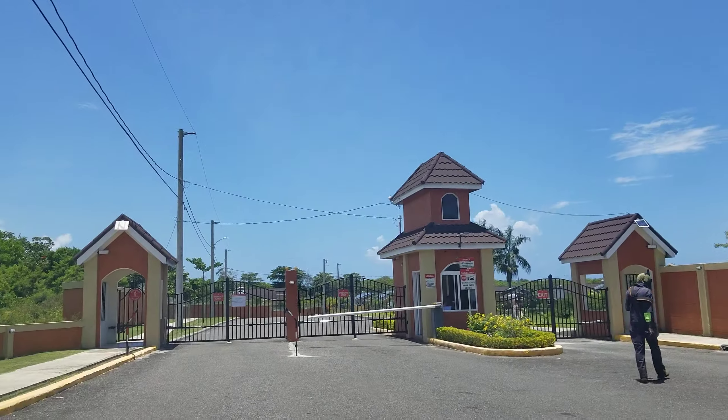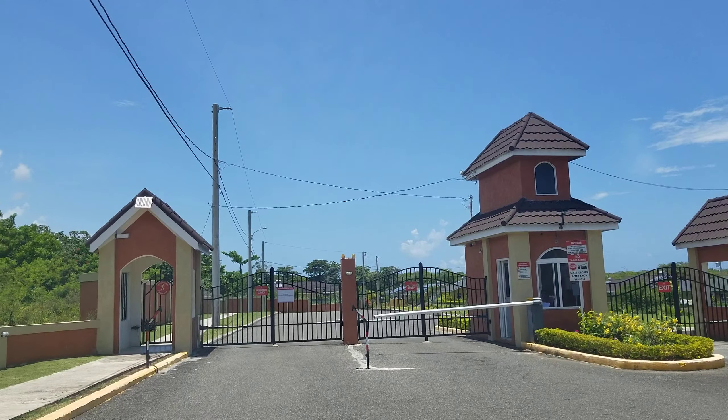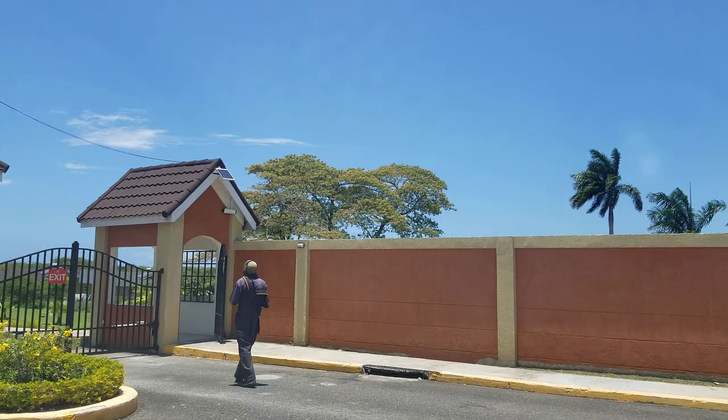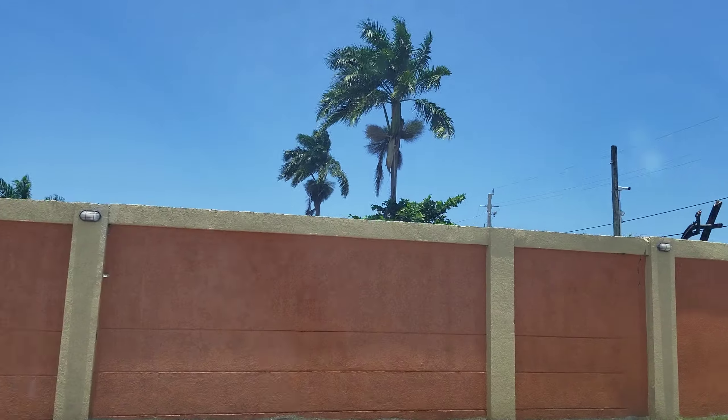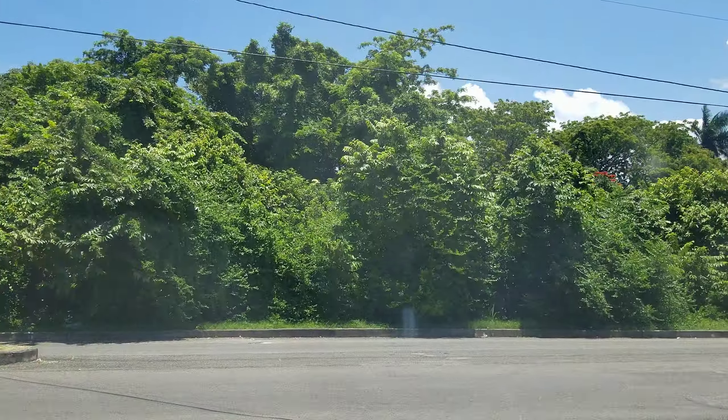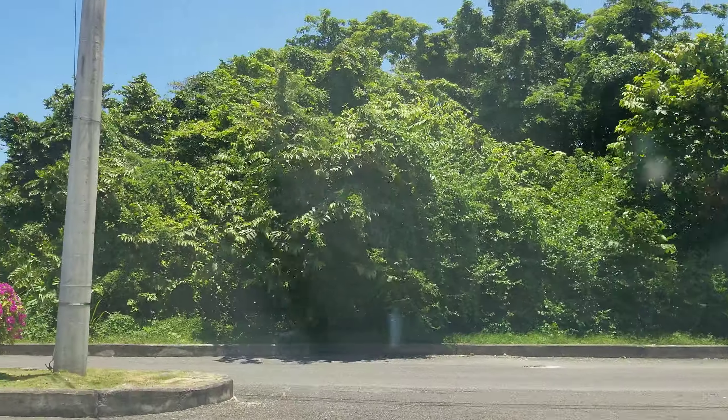They're not going to let us in because it's a gated community, but I'm just showing you and giving you an idea of what it looks like. We're going to start making videos using drones so that we can get a better view of all of these things.